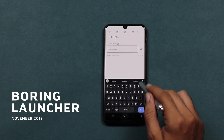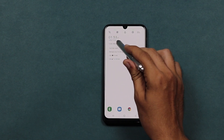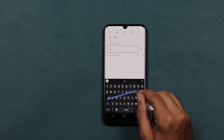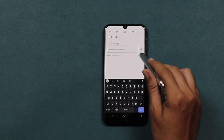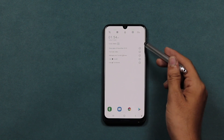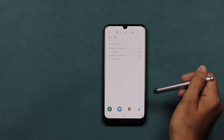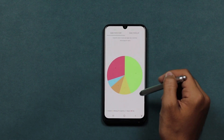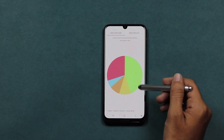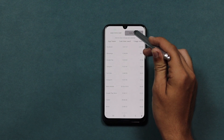Now we have the Boring Launcher. If you're phone-addicted or have too many distractions with your phone, try this clean, minimalistic, simple launcher. Remember the time when you weren't obsessively or purposelessly using distracting apps? Remember when phones were simple and you were actually productive? Well, those times are back with Boring Launcher.